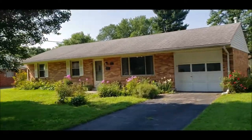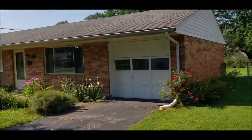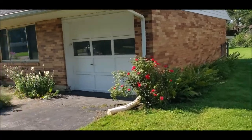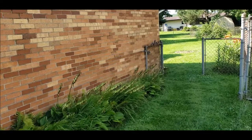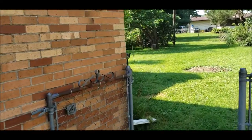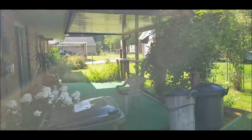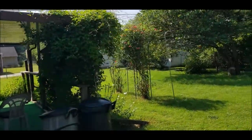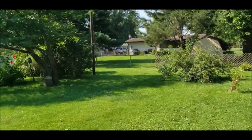I just want to take you on a walk to the back of the yard. Looking back here, you've got a nice covered patio, a storage shed, and the yard is all fenced in.